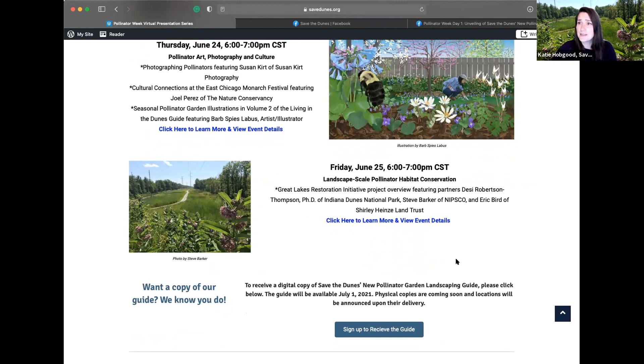Don't forget — if you haven't already, be sure to sign up to receive your copy of the guide when it becomes available. You can go to our website to sign up, and I've also posted it in the comments of the Facebook Live event. You can get an electronic copy of the guide or your own printed version at a Save the Dunes event or program coming up. We hope that you can't wait to get your hands on one and really get those native gardens going. Thank you, everyone, for joining us — we hope to see you for the rest of our Pollinator Week presentations.